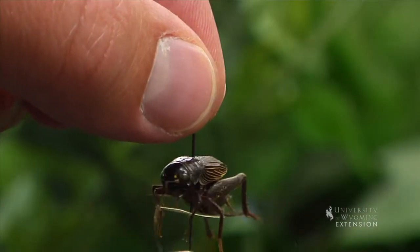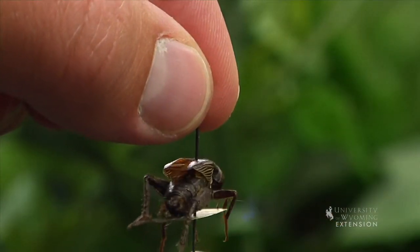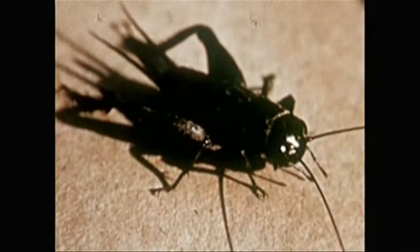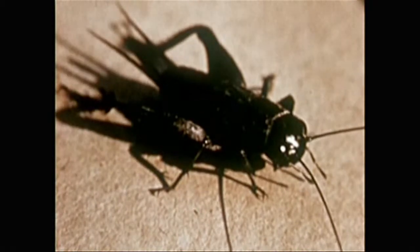The chirping sound is created by running the top of one wing along the teeth at the bottom of the other wing. This actually dispels the popular myth that the cricket chirps by rubbing its legs together.